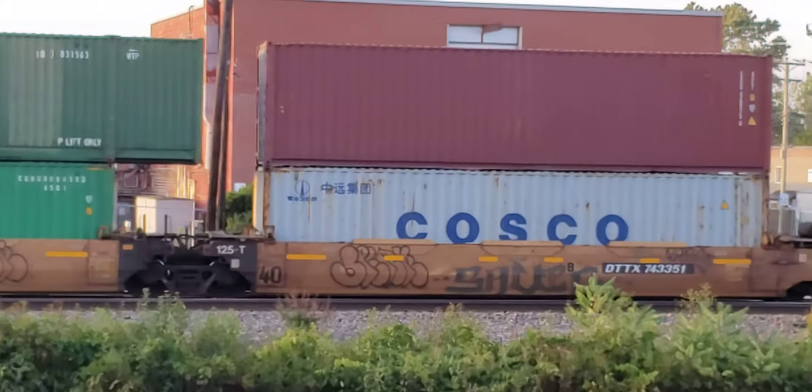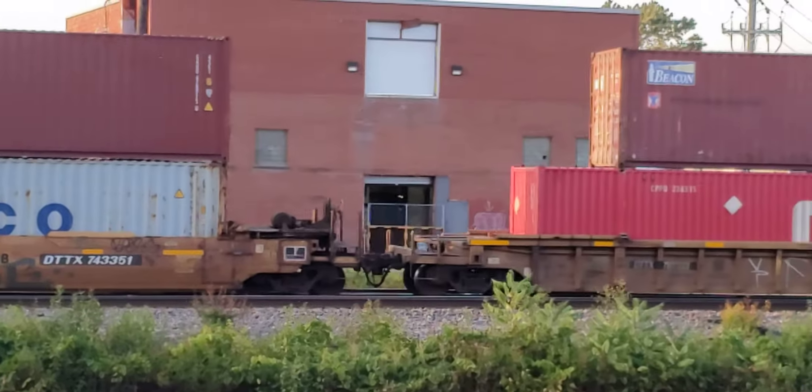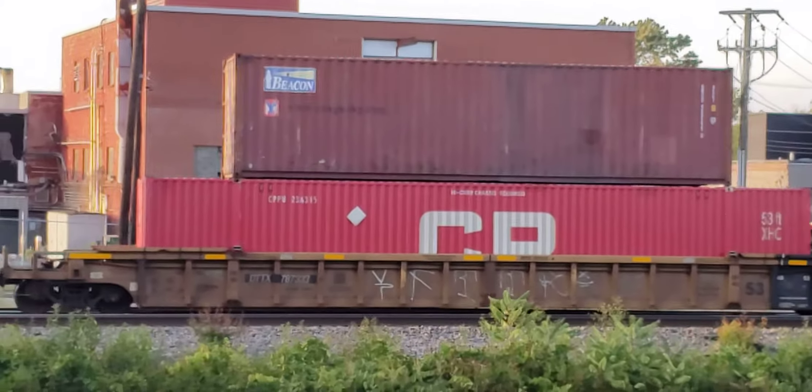I haven't seen a container with the Hyundai name on it for a long time. I like how they pack those longer containers on top of the smaller ones on these 40-foot container cars — until you get a 53-foot container on a 40-foot well car. Pretty cool.